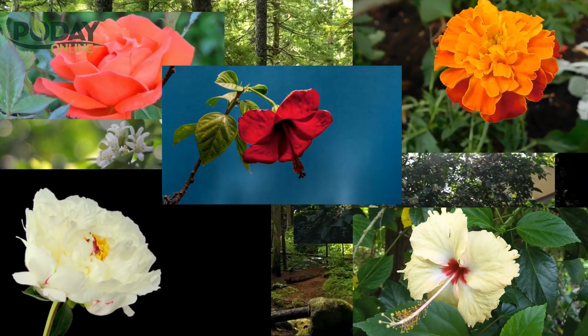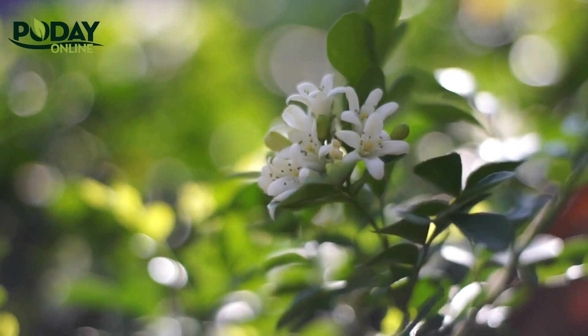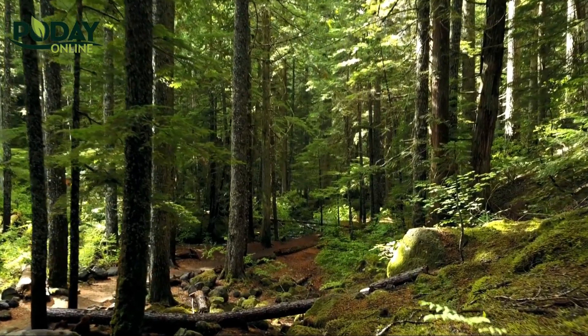First on our list is the fragrant jasmine, a symbol of love and purity. Its white flowers bloom in the evening, making it a perfect addition to any garden.